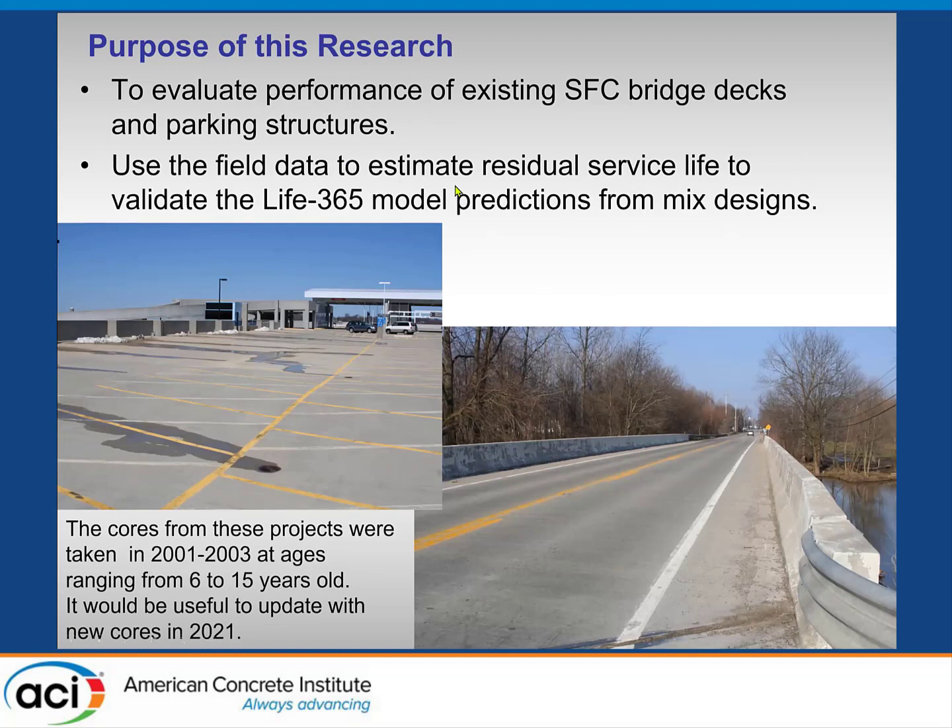There was a series of silica fume bridge decks and parking decks that had been produced in the 80s and 90s. The Silica Fume Association arranged to have cores taken by the various DOTs and authorities from various parking structures and bridge decks. The cores were taken back in 2001 and 2003, which is 6 and 15 years old. It would be nice to get some updates, because they'd be much further along now than they were then.